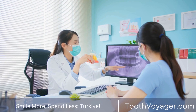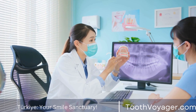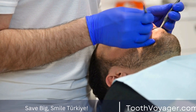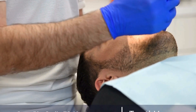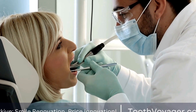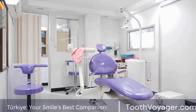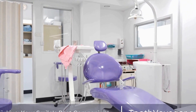Lingual Braces: Lingual braces are another alternative to traditional braces. These braces are similar to traditional braces, but instead of being placed on the front of the teeth, they are placed on the back of the teeth. This makes them virtually invisible to others, making them a great option for those who want a more discreet treatment option. While lingual braces may take some time to get used to, they are just as effective as traditional braces at straightening teeth.